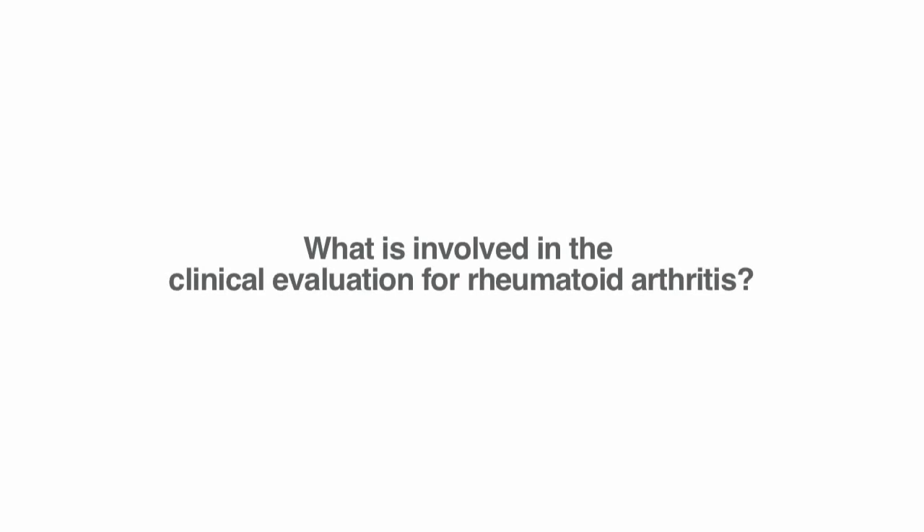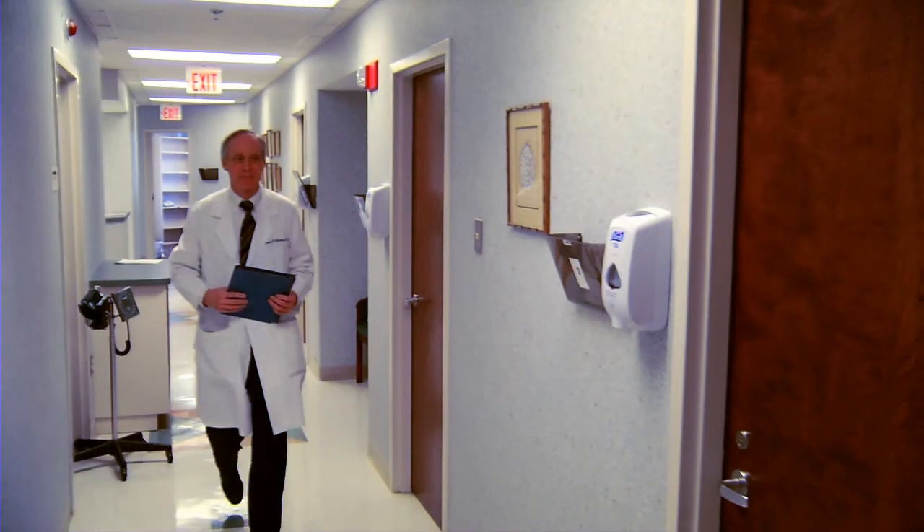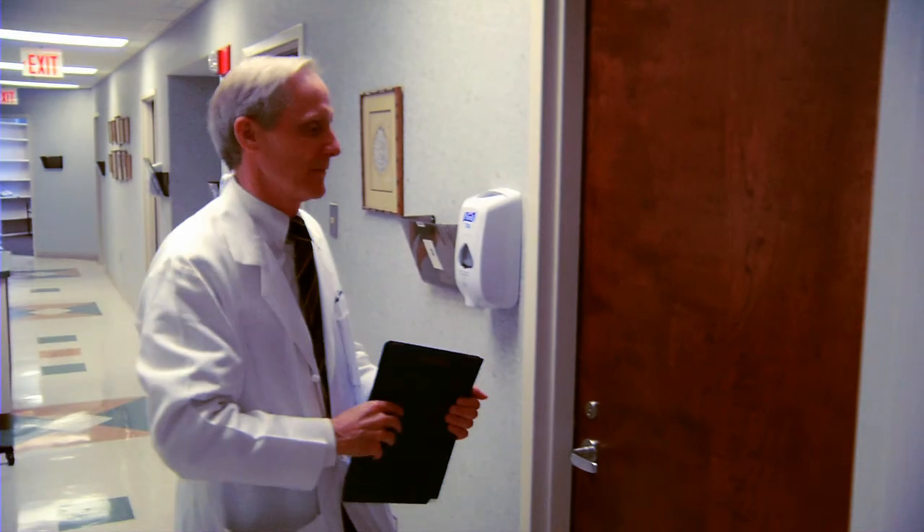For the clinical evaluation of someone who has rheumatoid arthritis there are two very important components. The first is a very detailed history, because often in the history one can understand the nature of the process that's going on and exactly what the manifestations are. Sometimes that's not always immediately apparent because one of the major symptoms is pain, and there are lots of different reasons for persons having pain.